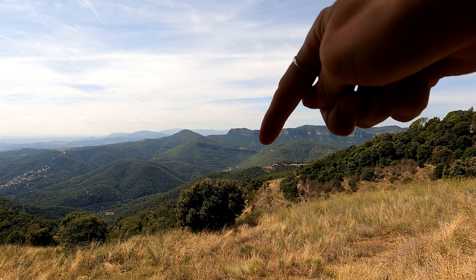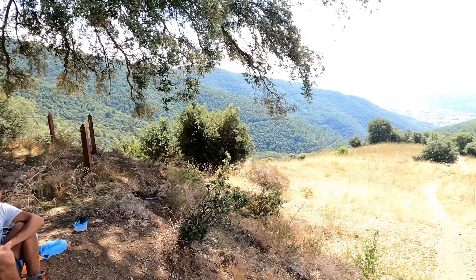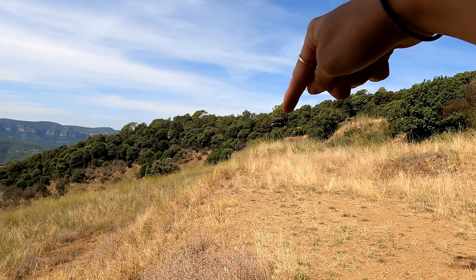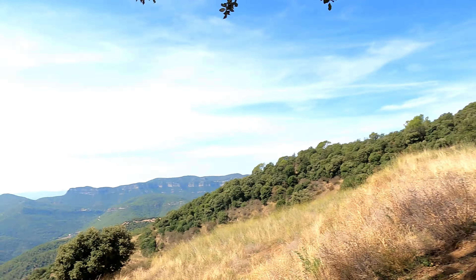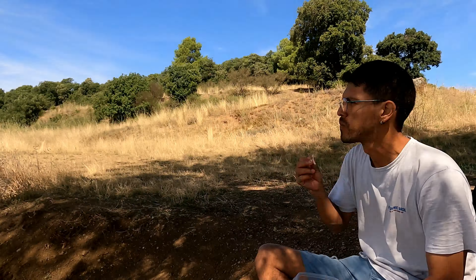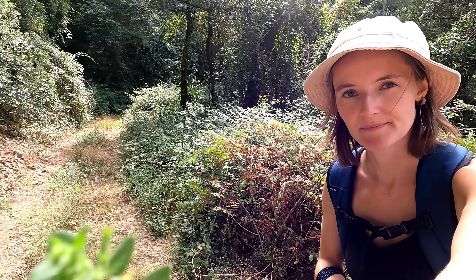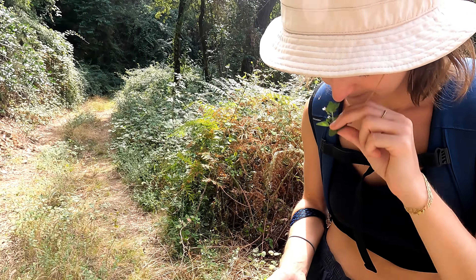So we came up from the valley — we were behind this mountain and came up. Spain's weather forecast for this area said cloudy all day, but being Spain of course it's mostly sunny, which is all right. You can't complain about the sun, but when you're hiking uphill it can get really hot and tiring. I found mint — smell it!